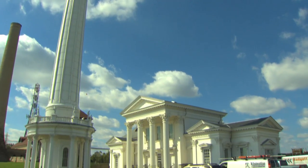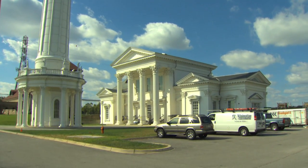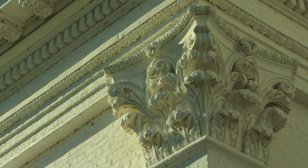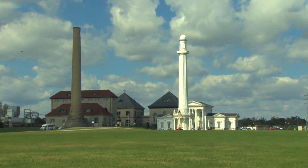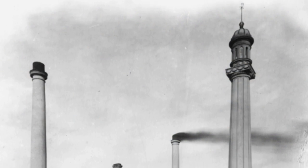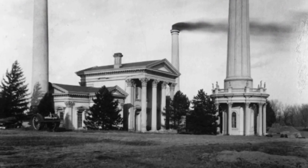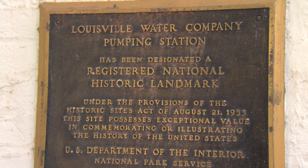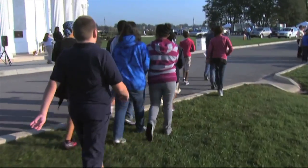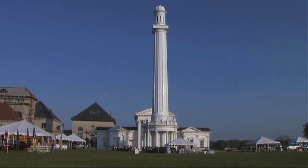At first glance, you wouldn't think this grand Greek Revival structure had anything to do with water. But for over 150 years, pumping station number one has been part of Louisville Water — first in 1860 for the original waterworks, and today a National Historic Landmark and a community destination.